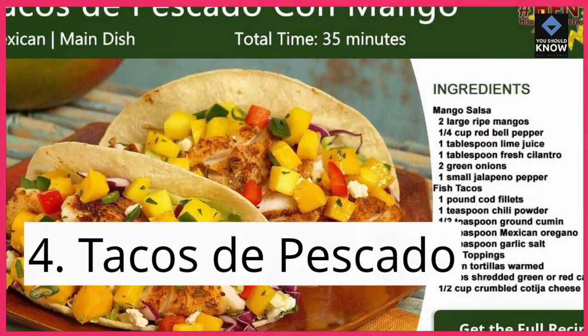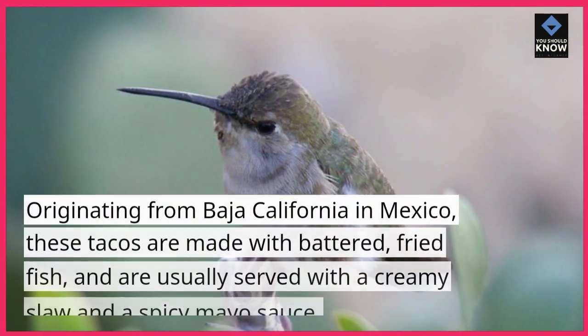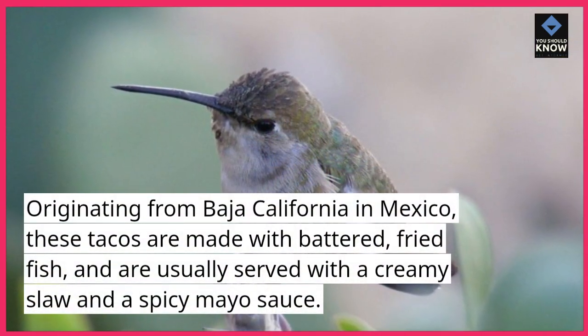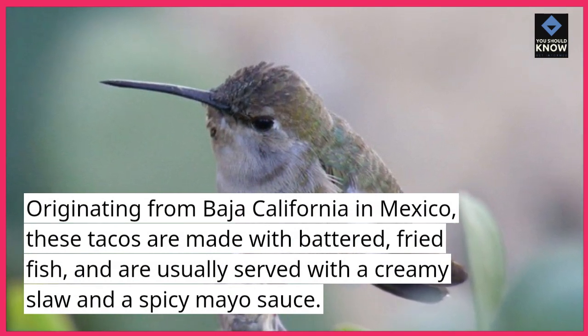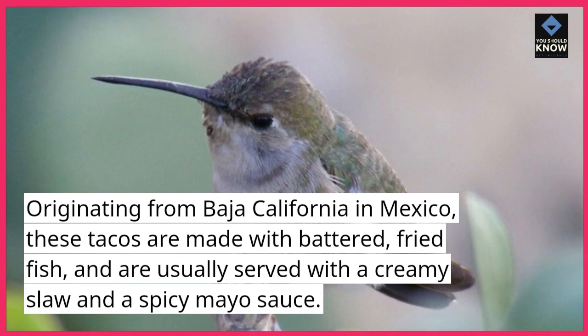4. Tacos de pescado. Originating from Baja California in Mexico, these tacos are made with battered, fried fish, and are usually served with a creamy slaw and a spicy mayo sauce.